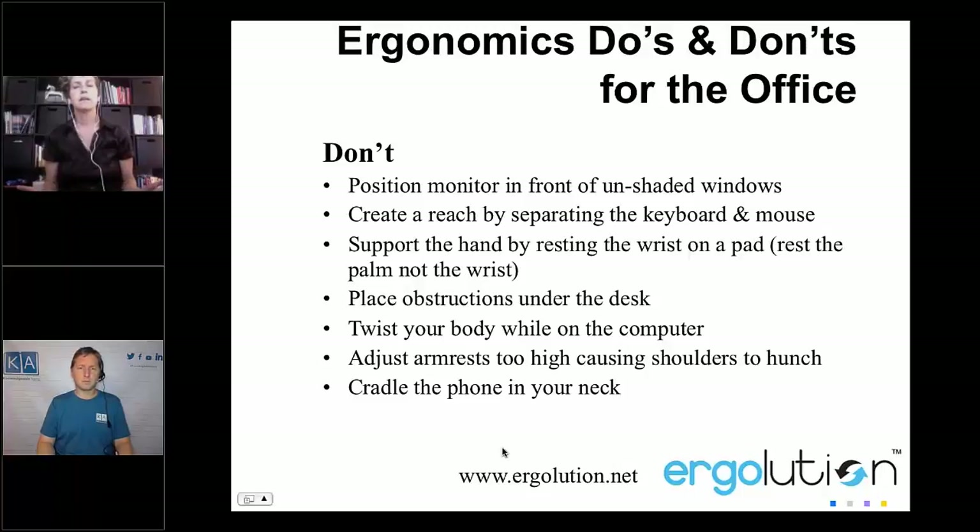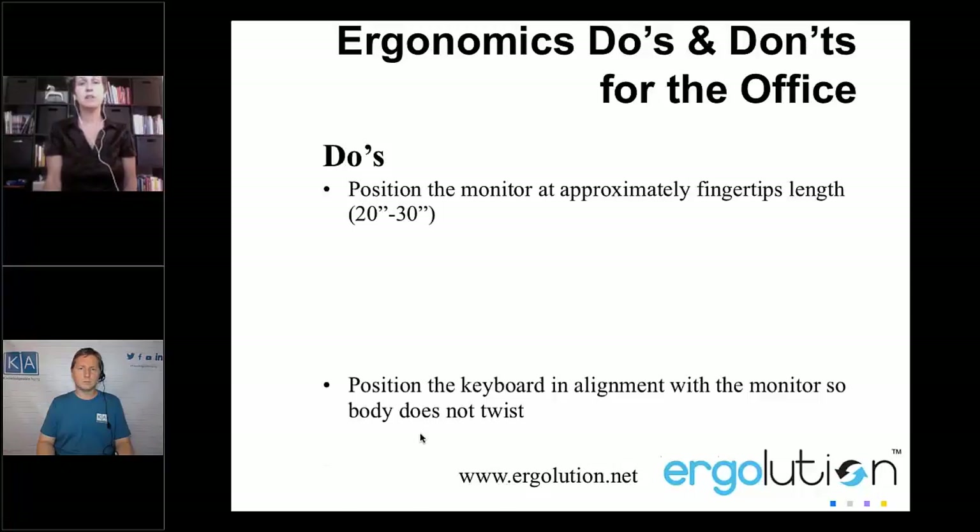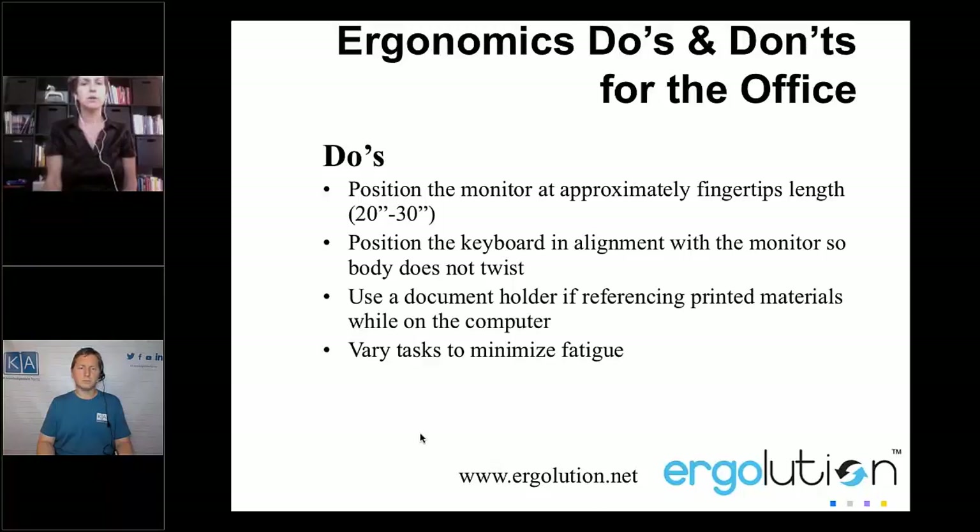Try not to create a reach by separating the keyboard and mouse. Don't support the hand by resting on a pad during keystrokes — rest the fatty part of the palm in between keystrokes, not the wrist. Type like you're playing the piano, and occasionally you can rest your palms on the wrist rest. Try not to twist your body while on the computer. Avoid armrests that are too high causing your shoulders to hunch, and don't cradle the phone. And don't work in pain — hopefully you can take a break while at home, though sometimes people are in back-to-back meetings.